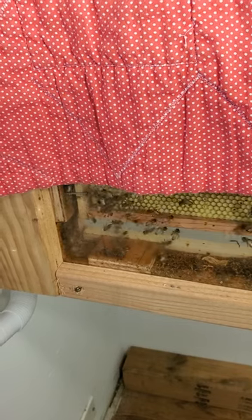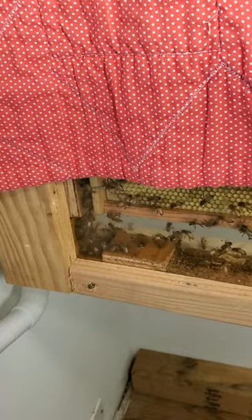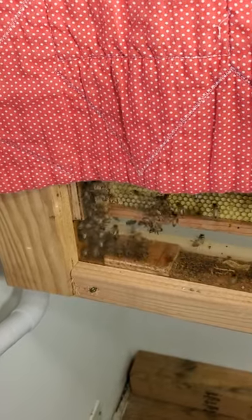It's July 22nd, Portland, Oregon. Just doing a quick little video. I have an observation hive in my office, so when I'm sitting here working I hear the bees behind me.